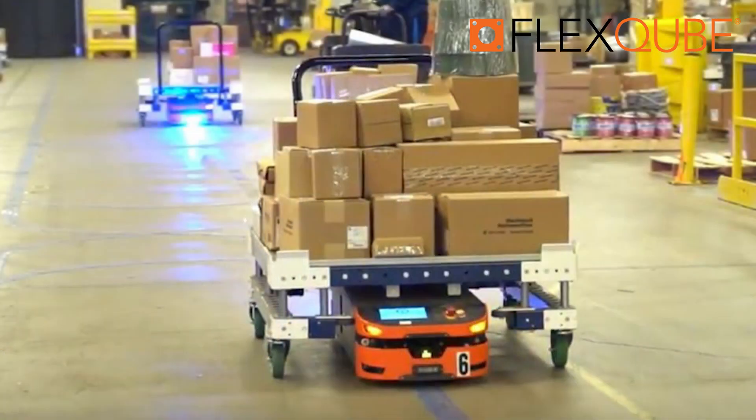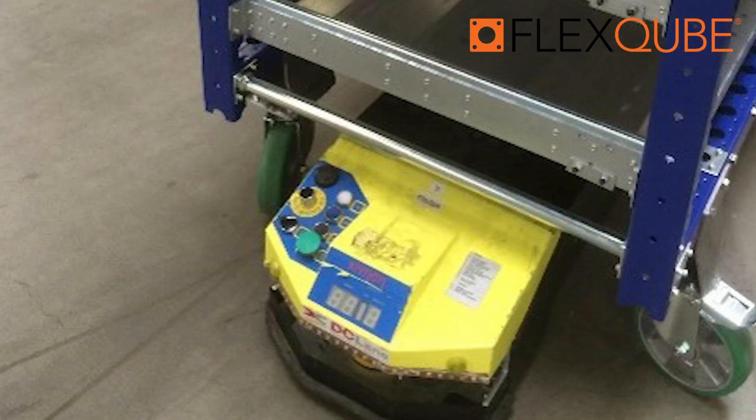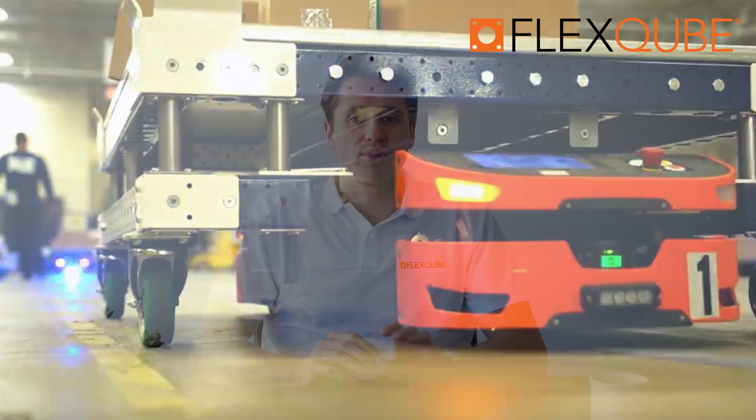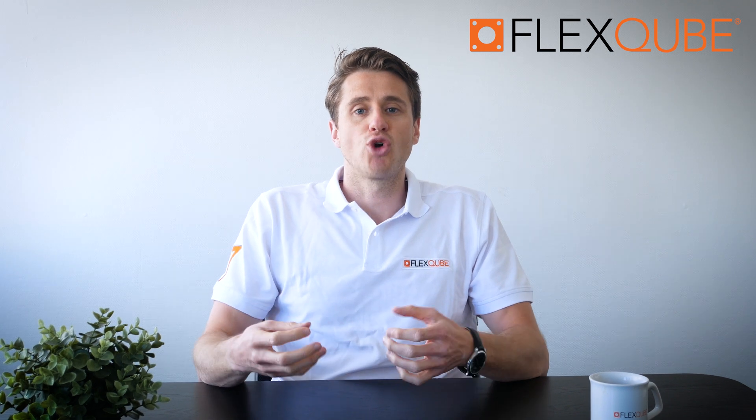So first of all, what is an automated guided vehicle? MHI.org defines an automated guided vehicle, or AGV for short, as a system consisting of one or more computer-controlled wheel-based load carriers. In most cases they are battery-powered and run on the plant or warehouse floor, or if outdoors on a paved area, without the need for an onboard operator or driver. Effectively, they are guided by some sort of navigation system and do not need a human driver or guide.